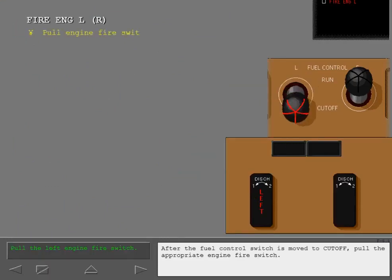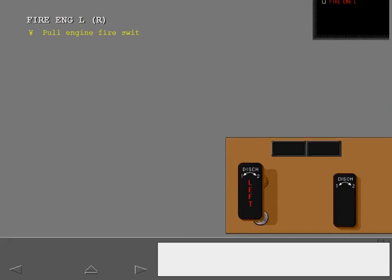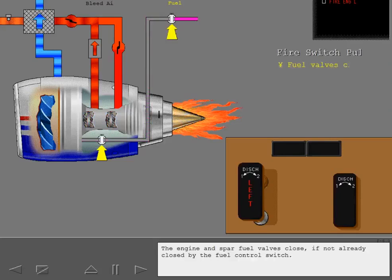After the fuel control switch is moved to cutoff, pull the appropriate engine fire switch. Pulling the engine fire switch accomplishes many things at once. The engine and spar fuel valves close, if not already closed by the fuel control switch.